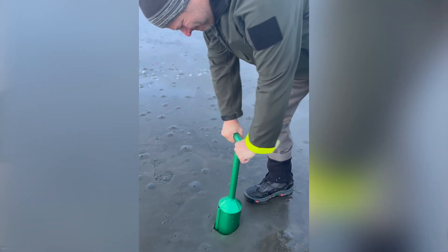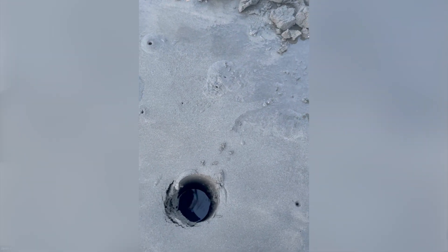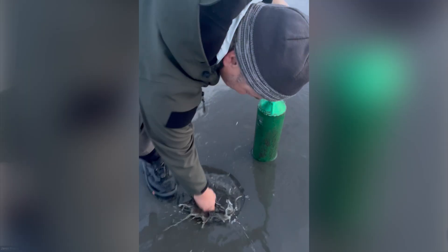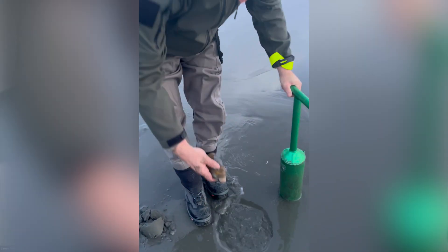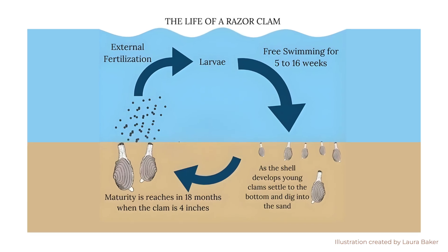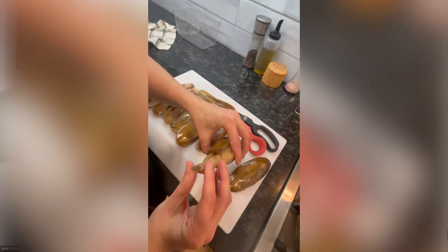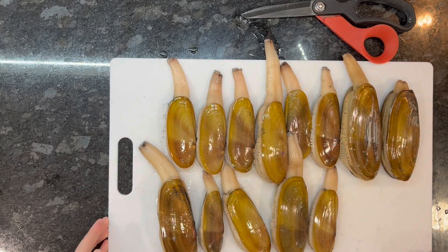Clam digs are a super fun way to get outside, have a good time, and harvest something delicious. Next time you're out there looking for those little dimples in the sand where the siphons are pulling down, think about what it took for that clam. That one egg out of millions put into the water did survive the five-to-six-week journey floating around, settled to the floor, and avoided all those predators so that you could finally put it on your plate. Take a minute to appreciate it and enjoy.